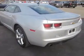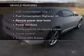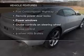Heated seats comfort you on cold winter days. And with these notable features, you won't want to miss out on the opportunity to own this amazing ride.